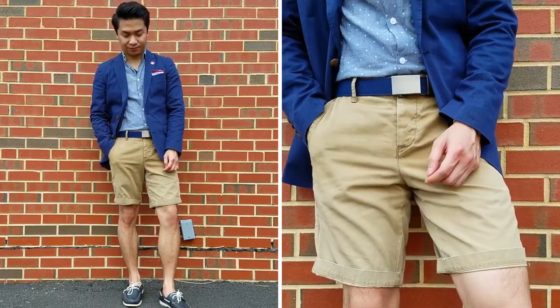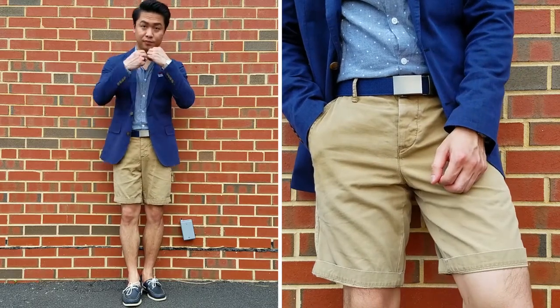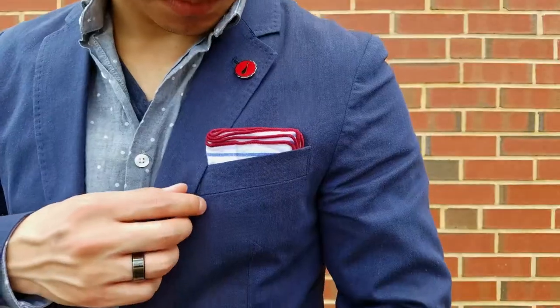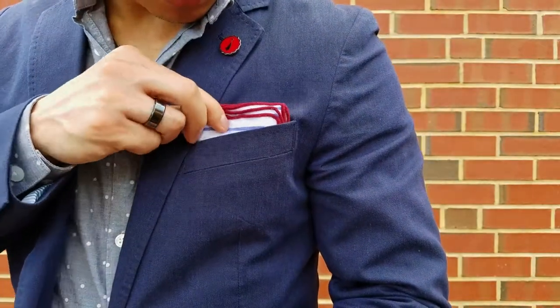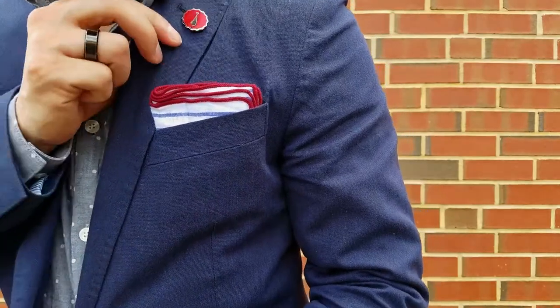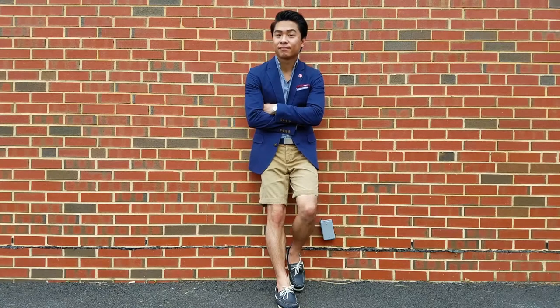One of my favorite aspects of this look is the navy canvas belt by Anson Belt and Buckle. A canvas belt's casual nature helps it to dress down the blazer and button up. The red trim linen pocket square with blue stripes is a fun detail that adds some visual interest to the outfit. I also added a lapel pin for a pop of color — it's a conversational piece that I don't mind talking about.